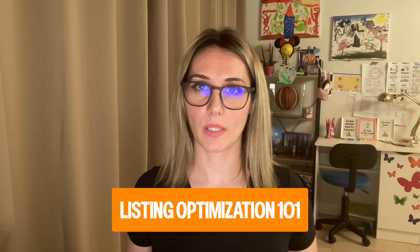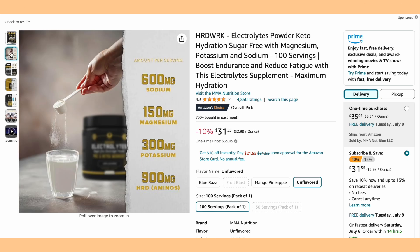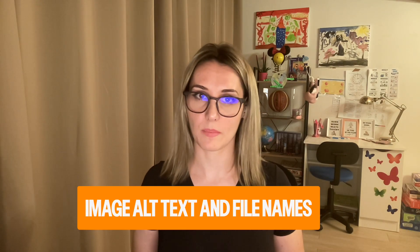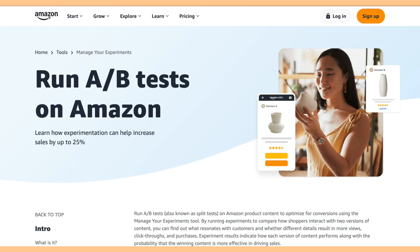Listing optimization 101 — make sure you do this one right. A well-built, optimized listing is your product's first impression with shoppers. Nail elements like titles, bullet points, keywords, and images. Do your keyword research accurately and implement those keywords smartly and strategically. Incorporate high-relevance and high-search-volume keywords in your backend search terms, A+ content, image alt text, and file names. Use A/B testing to continuously improve and refine your listing — including the written copy and, of course, the visual content.